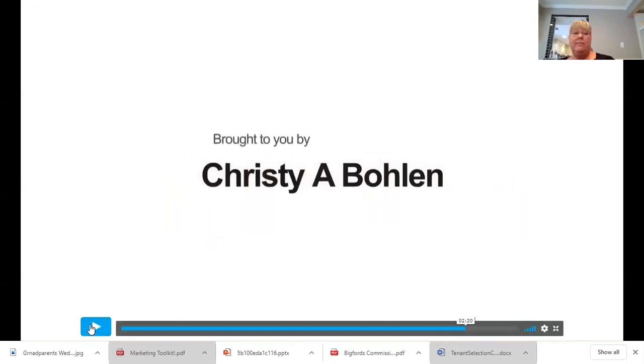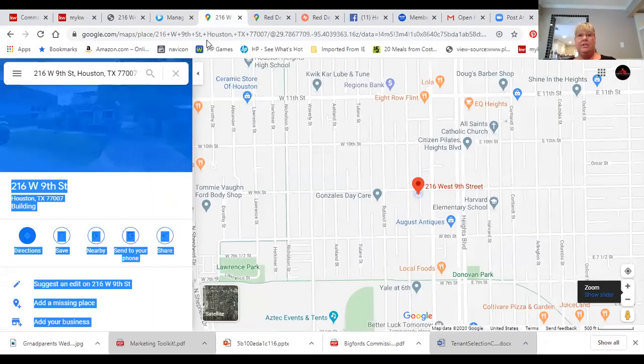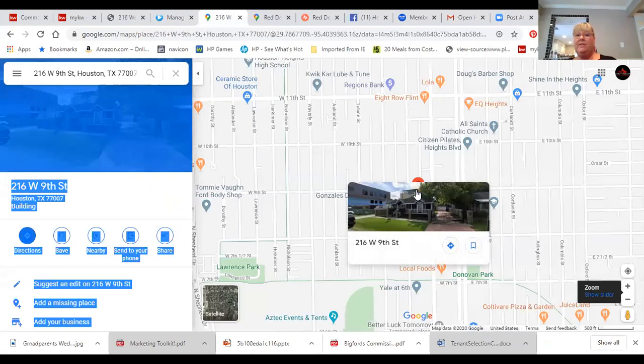We're going to go into details about what is around this property and what makes the location so amazingly special. On the map, we're located right here at 216 West 9th Street. Next door is a brand new medical office complex that has just completed construction. One thing I love about it is that it only runs Monday through Friday — they're closed on weekends. So when you're entertaining, you have extra off-street parking from the lot next door. This property also has a long driveway where you can fit four SUVs back to the garage.